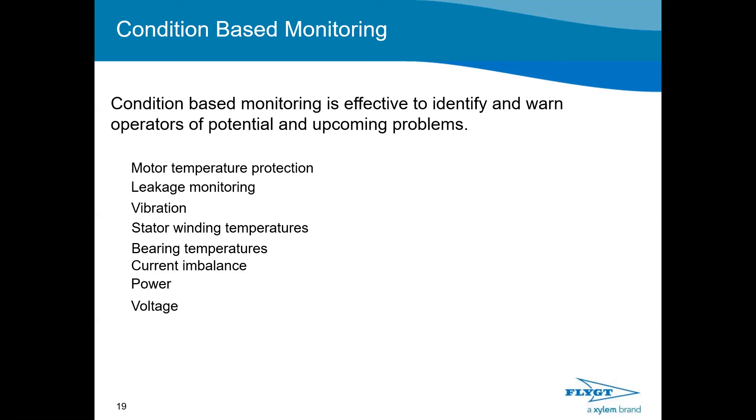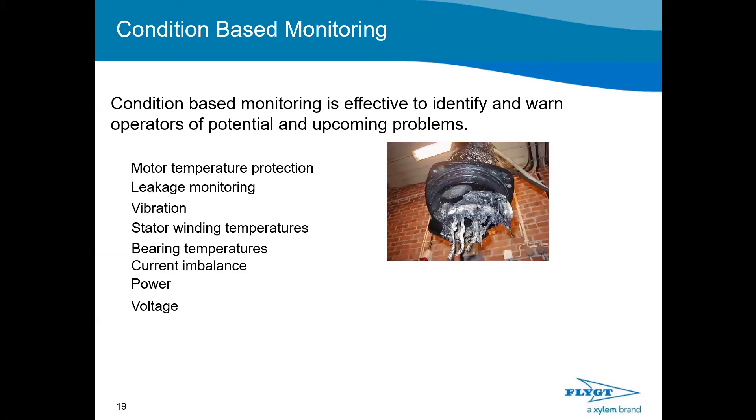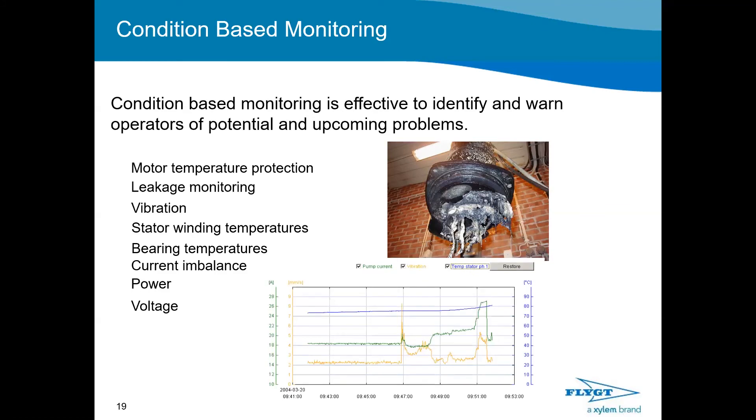In our system, we have featured alarms on monitored values, notifications when different services are due, and wear parts counters when running hours indicate parts should be inspected. By monitoring these values and having warning alert levels, we try to avoid reactive call-outs. We have service reminders, a pump ID implemented from the factory, and a powerful diagnostic tool utilizing a black box concept for fault identification. The increased trend data memory gives you a greater chance of finding the actual root cause of incidents.